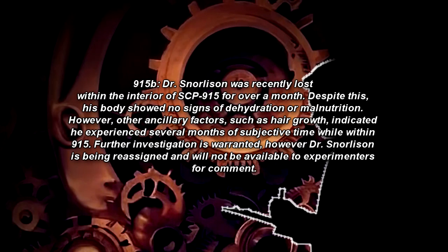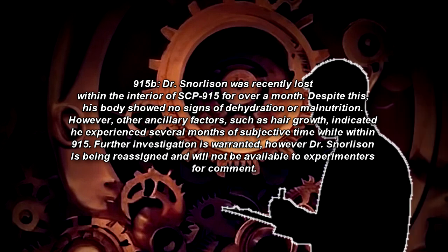Addendum 915B: Dr. Snorleson was recently lost within the interior of SCP-915 for over a month. Despite this, his body showed no signs of dehydration or malnutrition. However, other ancillary factors such as hair growth indicated he experienced several months of subjective time while within SCP-915. Further investigation is warranted; however, Dr. Snorleson is being reassigned and will not be available to experimenters for comment.